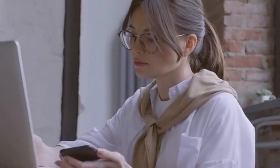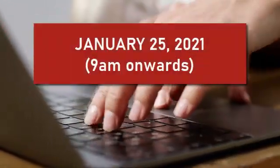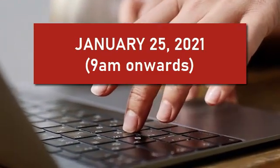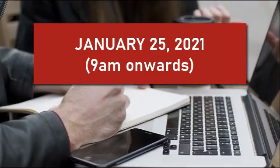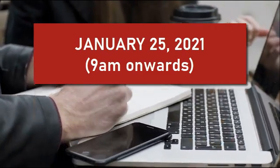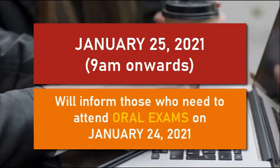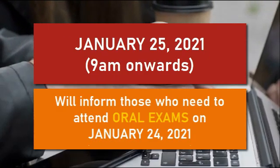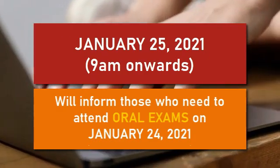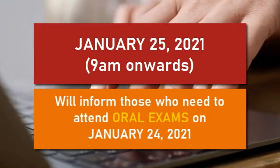For the online oral exam, here are the guidelines. The oral examination will be done online on January 25, 2021, starting from 9 AM onwards, depending on the number of examinees. The Board of Examiners will inform the examinee who will take the online oral exam on January 24, 2021. A link or invite will be sent to the examinee for his or her scheduled oral exam. The examinee only needs a laptop for the oral exam.